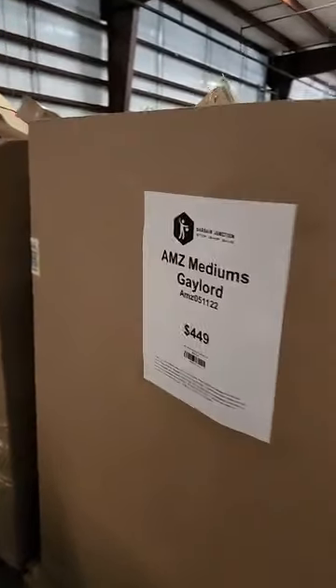My medium pallets all go for $4.49 and they do have a multi-pallet discount on there.